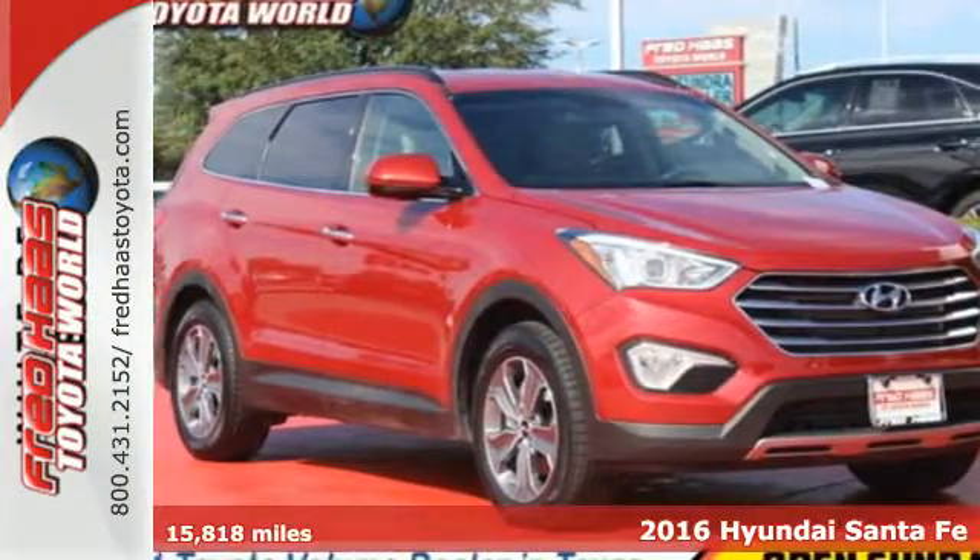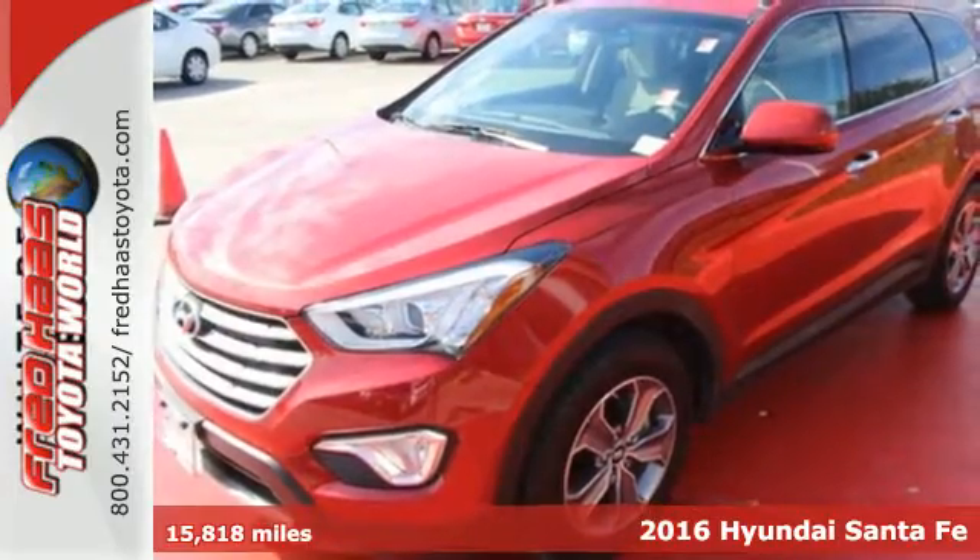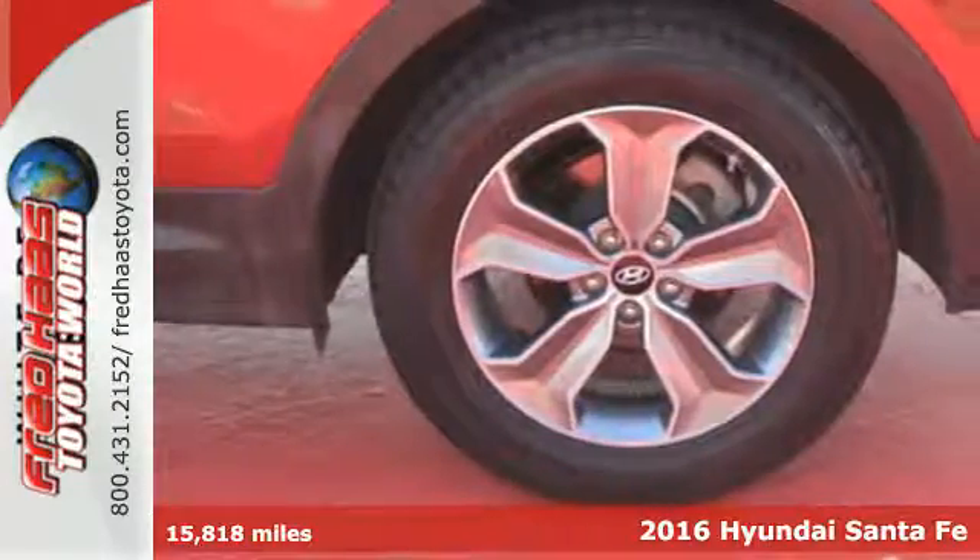It's a 2016 Hyundai Santa Fe. See more, do more, enjoy more. This SUV can make it all possible.